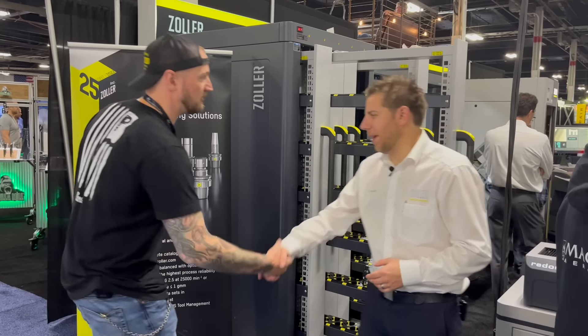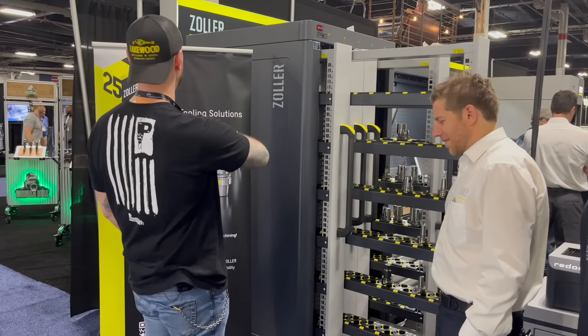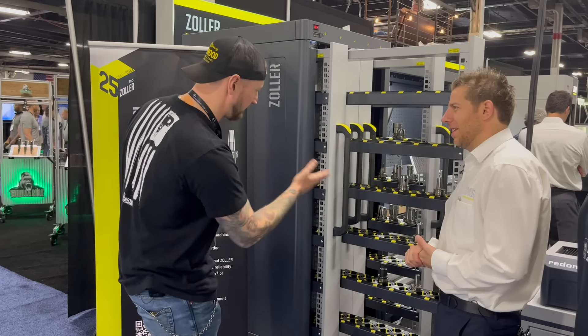I'm joined by my friend Dimar from Zoller. Thank you very much for joining us today. We had to stop by — you can't miss the yellow shoes, the branding is fantastic. What are we looking at here today?